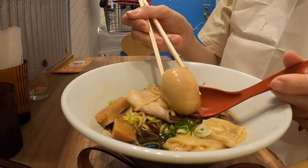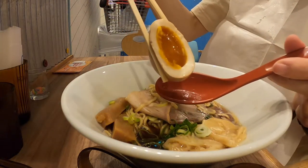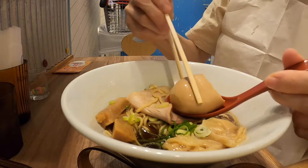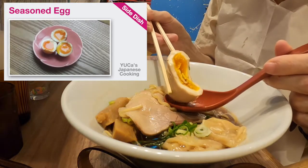And my favorite — I always order seasoned egg to check the texture. How about you? Do you like seasoned egg? Please let me know. It was not too salty; it's a good balance. If you're interested in a seasoned egg recipe, please check my recipe video.